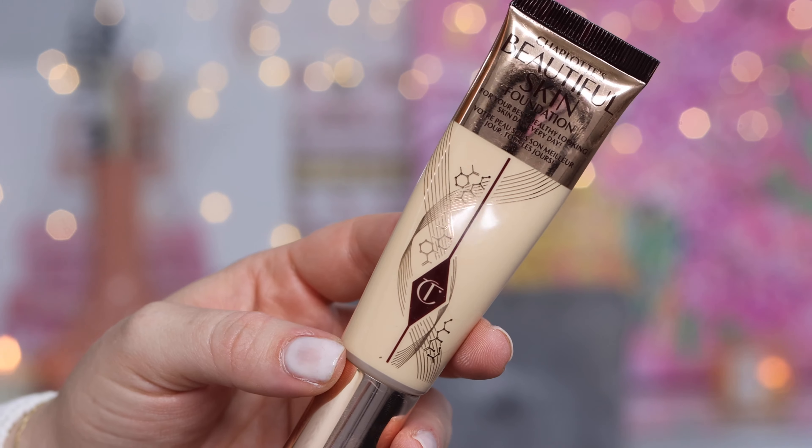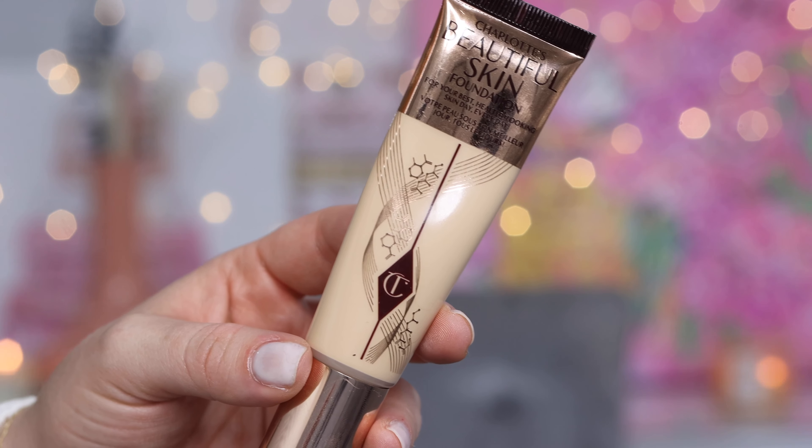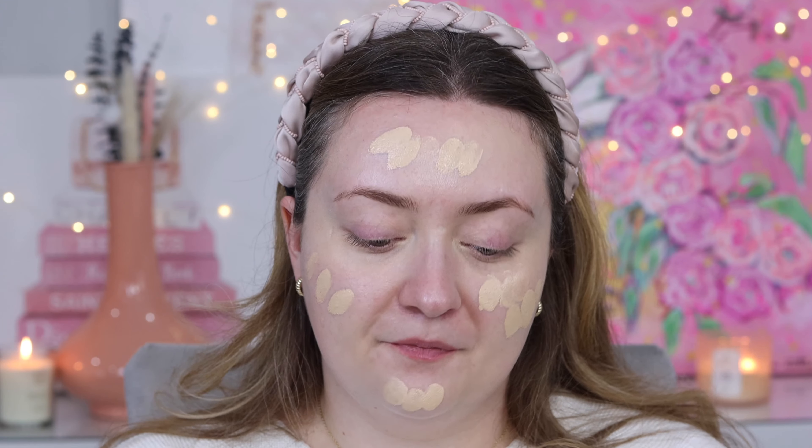For my foundation I'm going to be wearing Charlotte's Beautiful Skin Foundation. Typically the shade I wear is 2 neutral, but in the package Charlotte sent me I was sent 2 warm, so we're going to be trying out 2 warm today. I did do a little swatch and it seems like it's going to be okay. While 2 neutral has continued to work for me into the summer, if there's ever a time 2 warm is going to work, it's this time of year when I still have a bit of a tan going on.